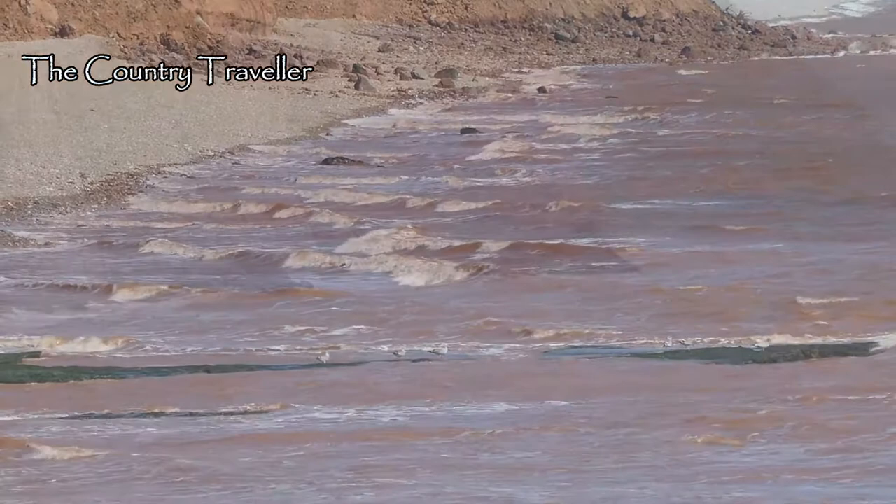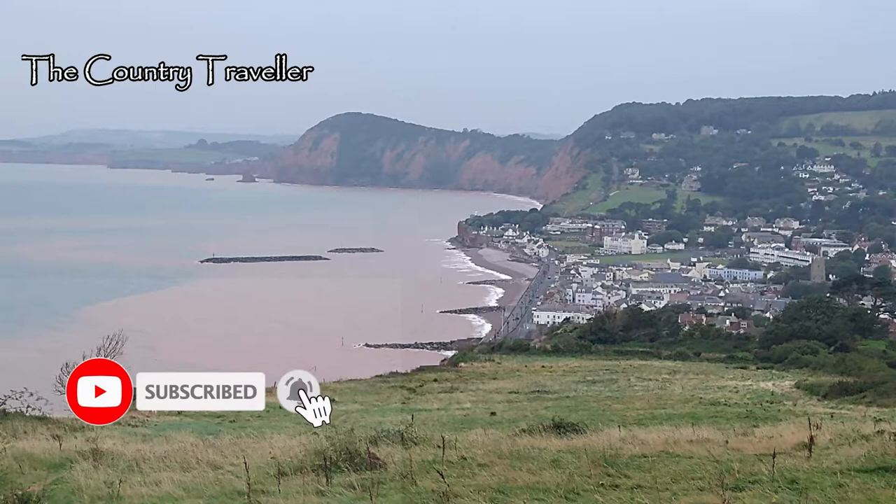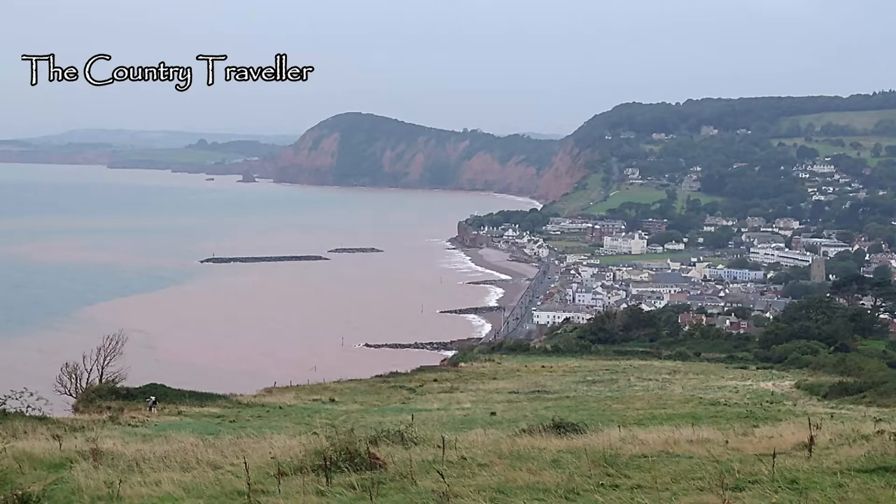The mud gradually settles in the sea of course and adds to the beach. This is the view from up on the top of the same cliffs. If you're walking along the south west coastal path, the path's been diverted inland slightly here because of the recent cliff falls.